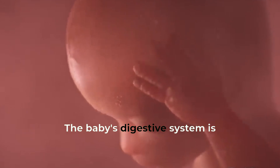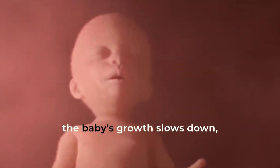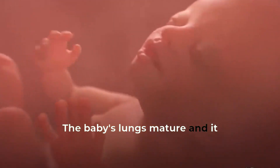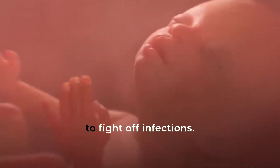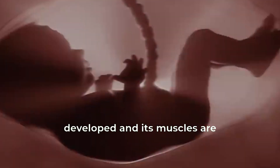The baby's digestive system is fully formed, and it starts to practice breathing movements. As the third trimester begins, the baby's growth slows down, but its development accelerates. The baby's lungs mature, and it starts to produce antibodies to fight off infections. The baby's nervous system is fully formed, and it starts to control its movements and reflexes. The baby's skeleton is fully developed, and its muscles are strong enough to support its movements.